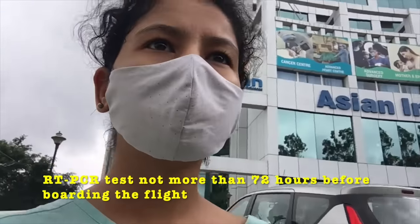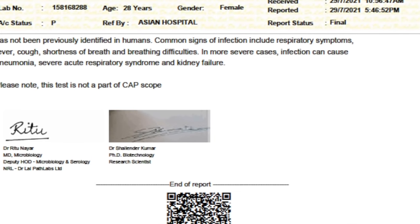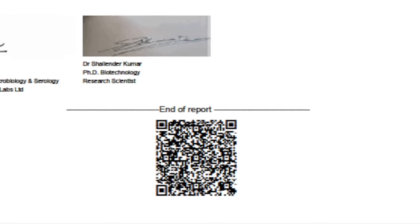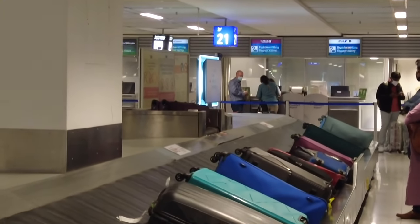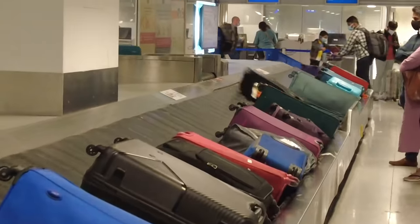Before boarding the flight, the first thing you need to do is get your RT-PCR corona test done not more than 72 hours before boarding. That RT-PCR test should have a QR code to scan because they will be checking it at the flight. I'm done packing - I've put ribbons, Indian flag ribbons, on each of my bags so I can easily identify my luggage.